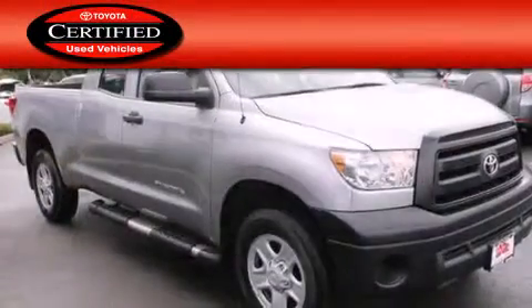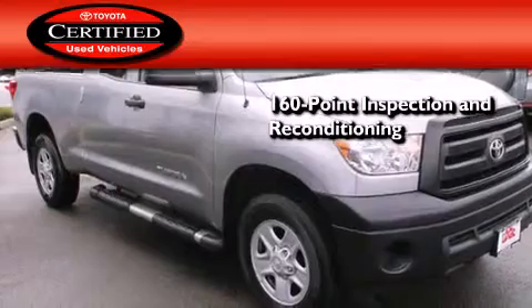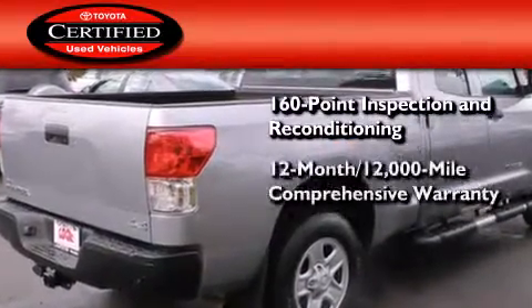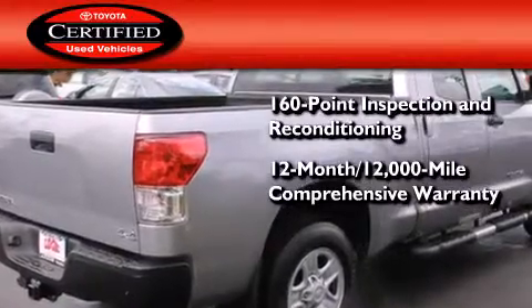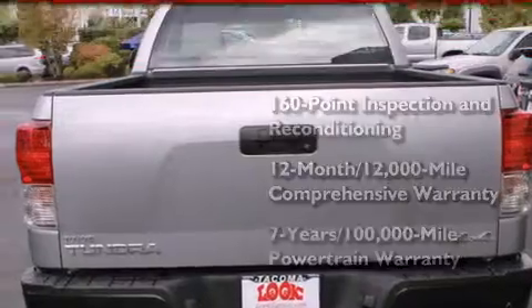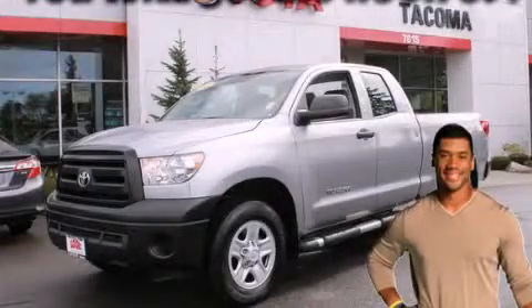Toyota's certification includes a 160-point inspection and an extensive reconditioning process, plus a 12-month, 12,000-mile comprehensive warranty, and a 7-year, 100,000-mile powertrain warranty. Call or visit us right now and arrange your test drive today.